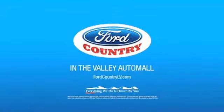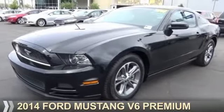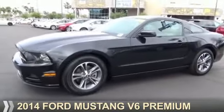Visit Ford Country in the Valley Auto Mall today. Presenting the 2014 Ford Mustang.